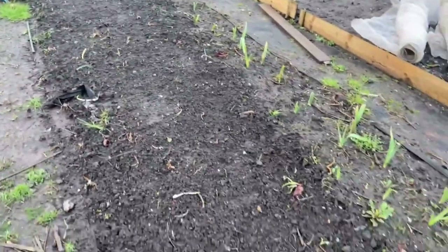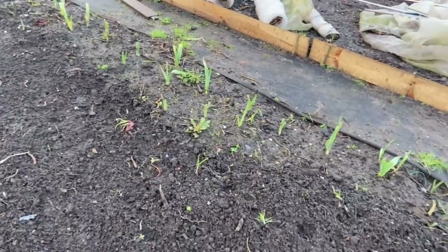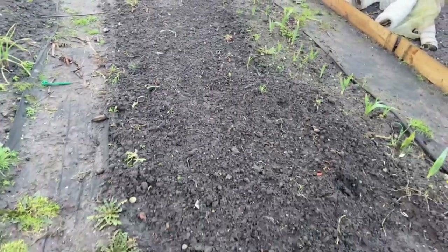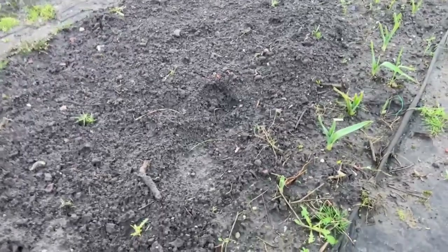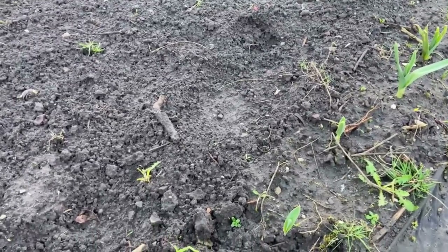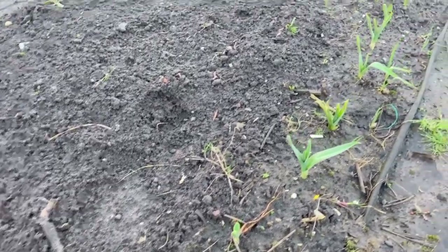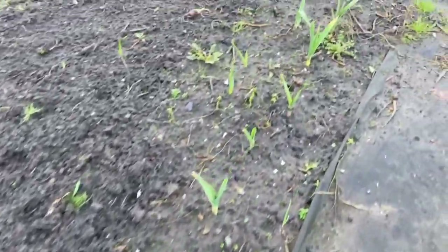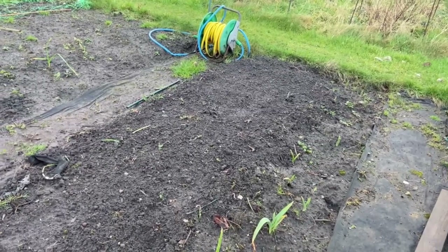We did the winter green manure over here as opposed to the autumn green manure, and unfortunately again that's not germinated either. So not a great success. But we have had a surprise, which is the elephant garlic. I thought this had all rotted off and disappeared last year, but we've got a whole row of elephant garlic popped up. We'll try and keep that if we can.